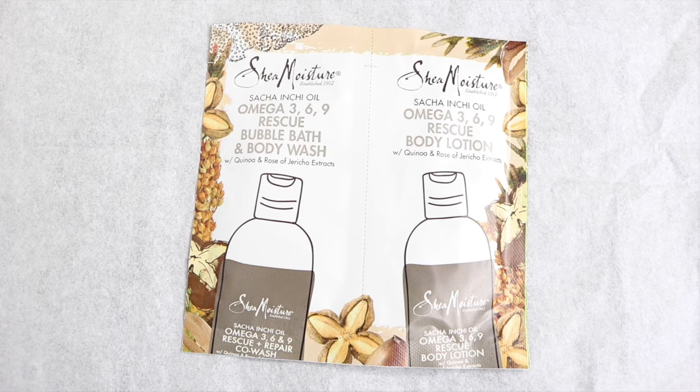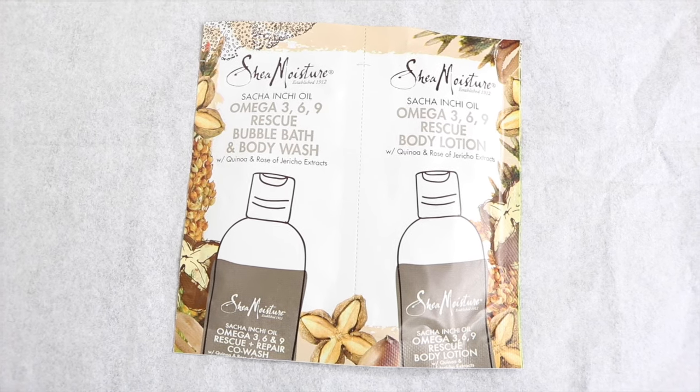Next I have from Shea Moisture — it is a body wash and their rescue lotion from the Sacha Inchi Oil line. I've never heard of it before and I've never tried it before, so I'm very excited to try it out.